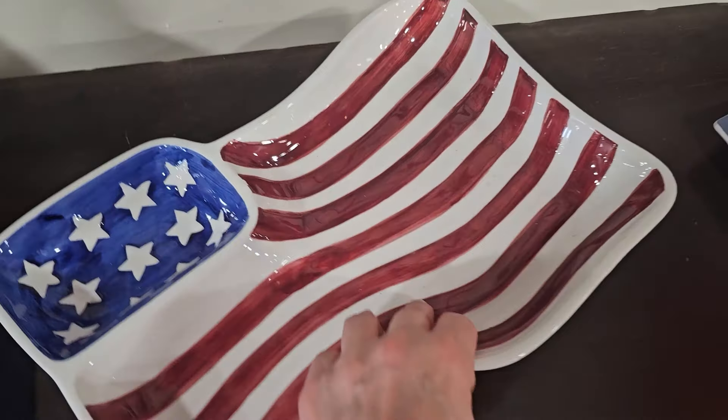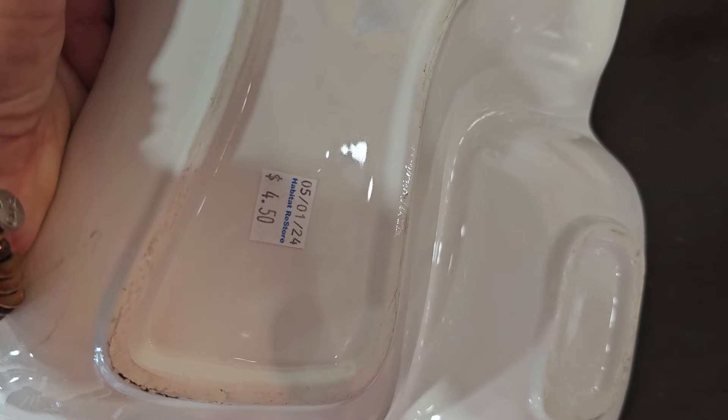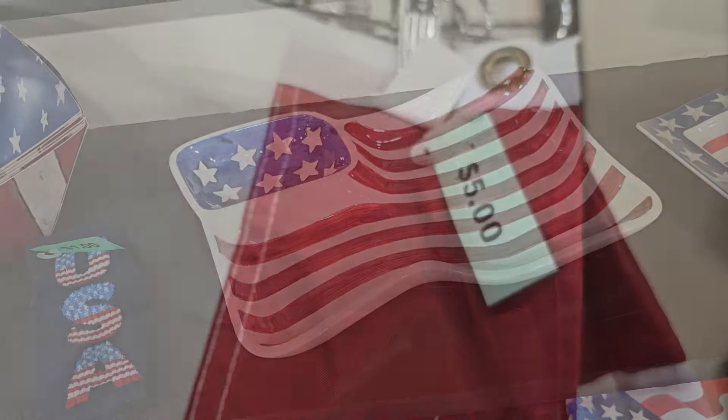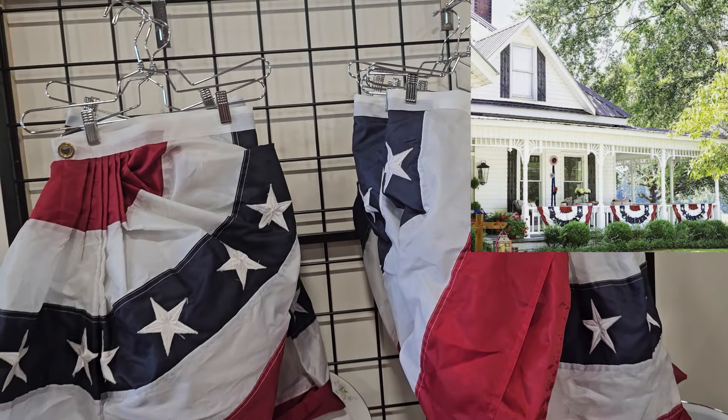I was really going for this platter — it's a heavy platter, $4.50. And here's some of those pleated flags you hang over your front porch railings, $5 each.